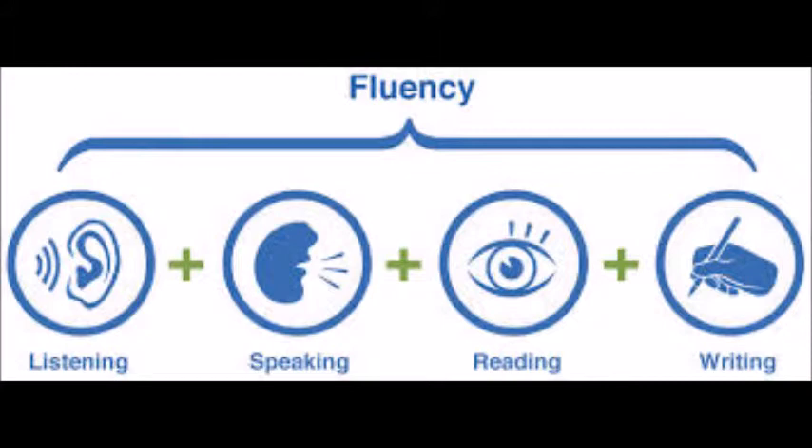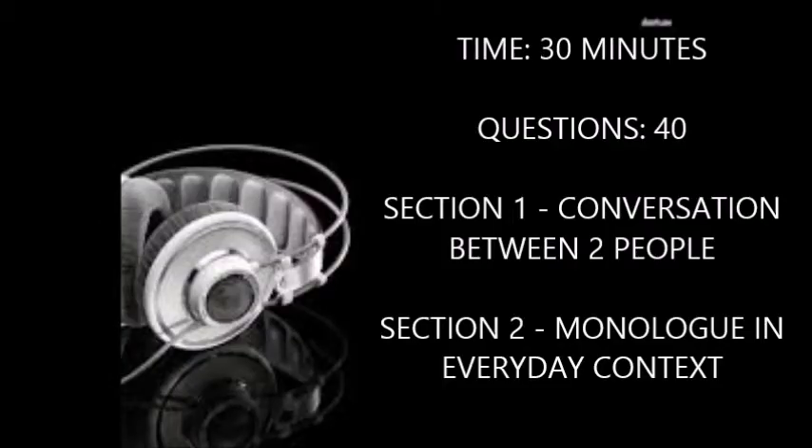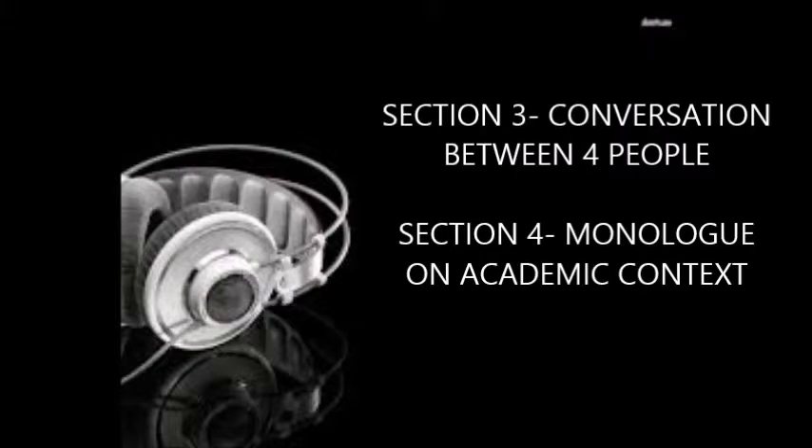Part 2: IELTS information. IELTS is divided into four sections: listening, speaking, reading, and writing. In this review program we will be concentrating on academic IELTS. Section 1 of the listening test takes approximately 30 minutes to complete, with 10 minutes transfer time for your answers. There are 40 questions divided into four sections. Section 1 is a conversation between two people, and section 2 is a monologue in an everyday context. Section 3 is a conversation between up to four people, and section 4 is a monologue on an academic topic.